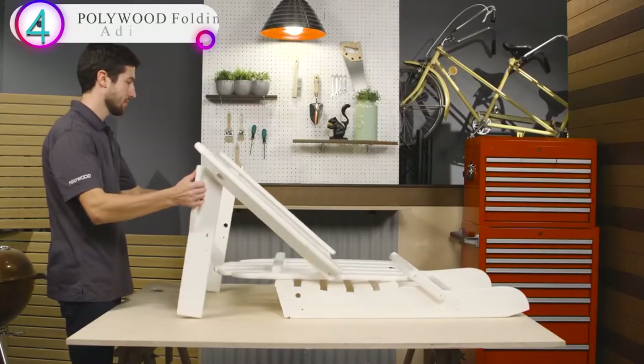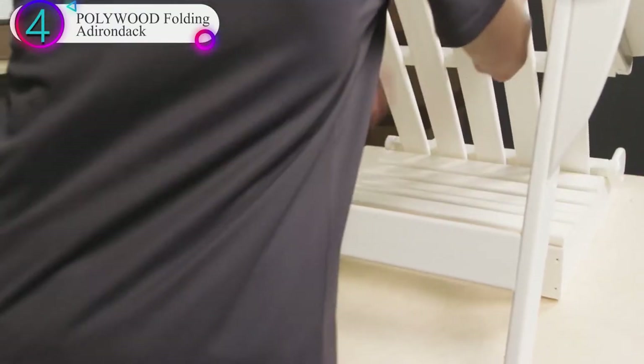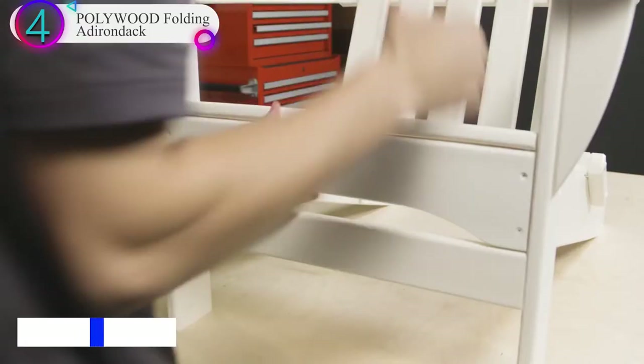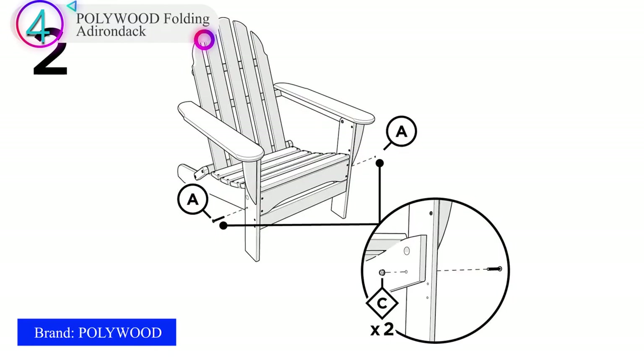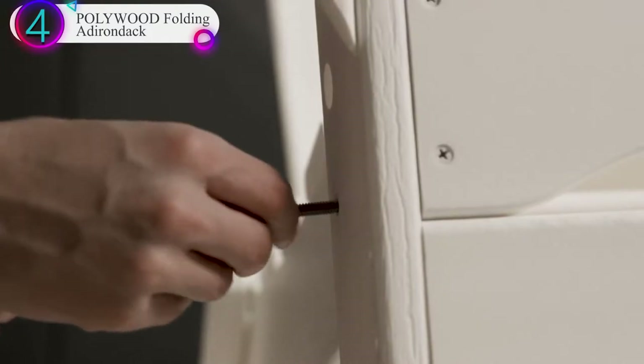In our list, the number 4 product is the Pollywood Folding Adirondack. The very first Adirondack chair was designed all the way back in 1903 by Thomas Lee, and the company hasn't looked back since. If a design is good enough to last for that long, then it's certainly good enough for most patios.